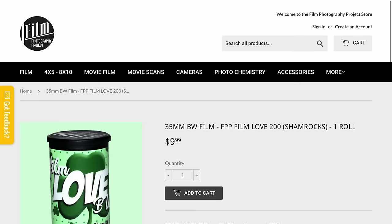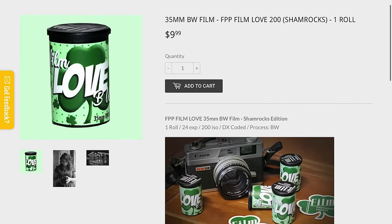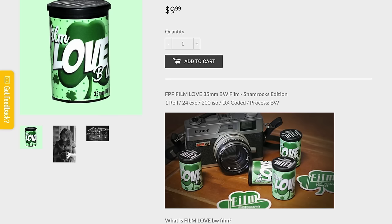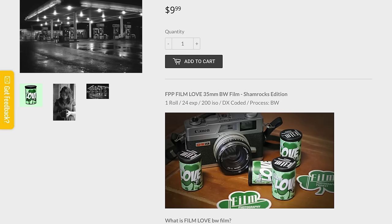FPP has a new love film — this is a Shamrocks version. It's a 35 millimeter black and white surveillance film. You get 24 exposures in one roll. It's 200 ISO, it is DX coded, and on FPP's website they have some developing recommendations. That is $9.99 US dollars from the FPP store, which I will link down below.